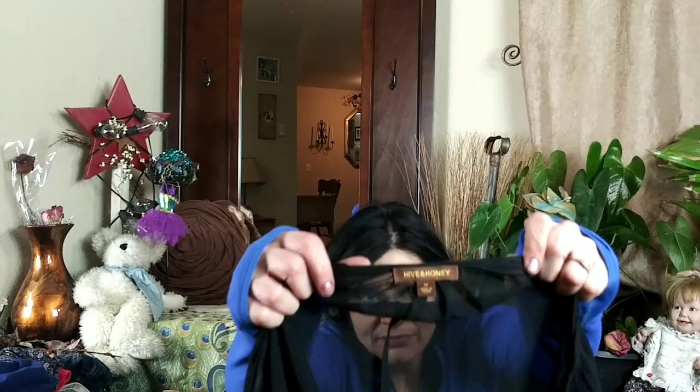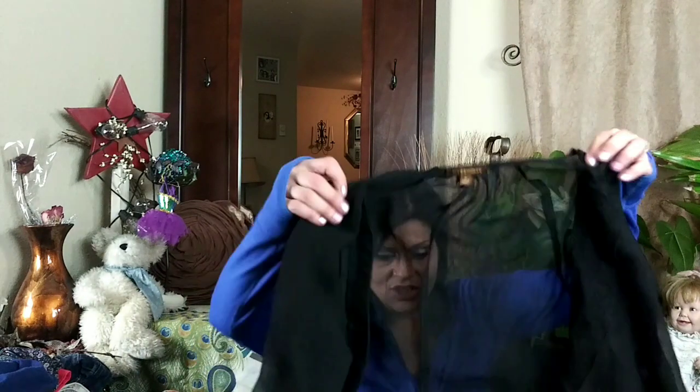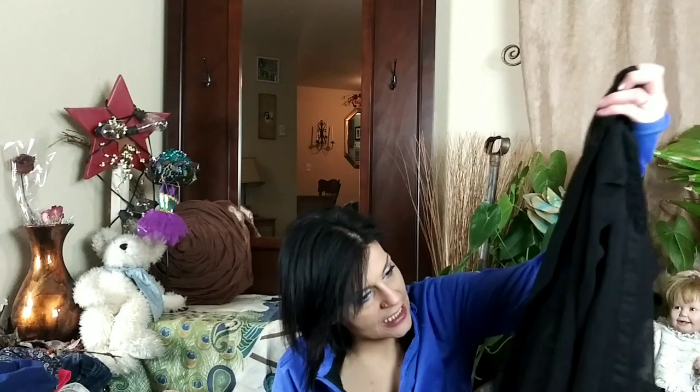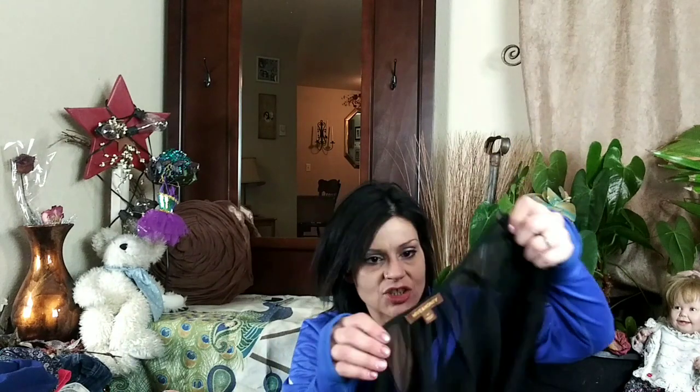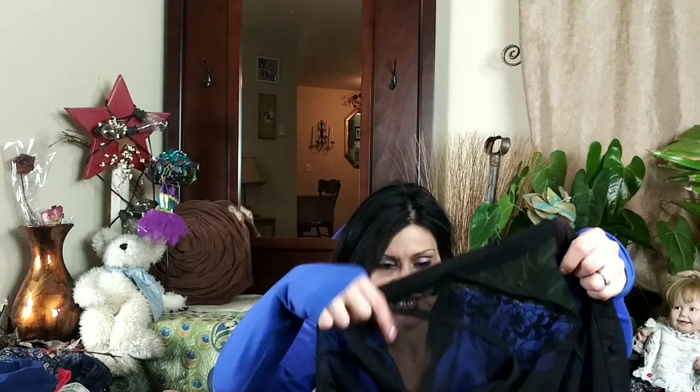I also picked up this awesome piece — it's called Hive and Honey, size medium. It's an overshirt, three-quarter length sleeves, with a drapey front. It buttons and it's vintage — I'm almost sure it has lace detail in it. It is made so well.